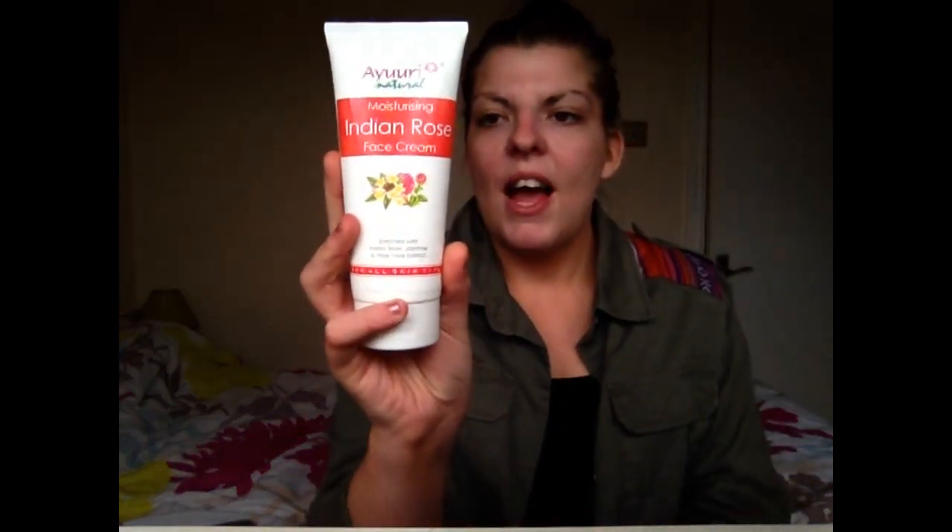The next product I use every day is this Indian Rose Face Cream. It's really important to use a moisturizer every single day — it helps prevent wrinkles and keeps your skin hydrated, which is a big factor in looking healthy. You want to make sure you drink plenty of water and moisturize your face daily. I got this one free in a Glossy Box — it's okay, not totally amazing but not bad either, and it's formulated for all skin types.